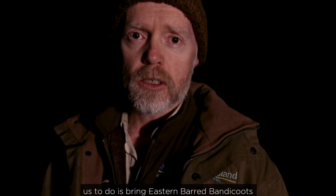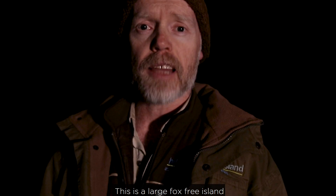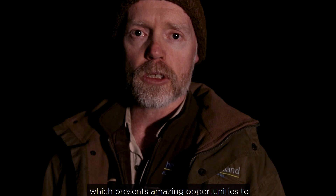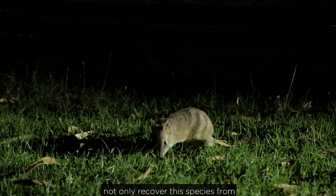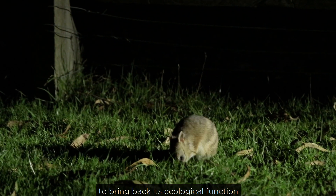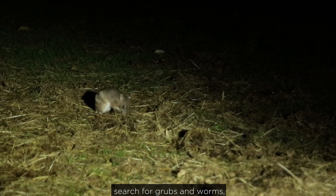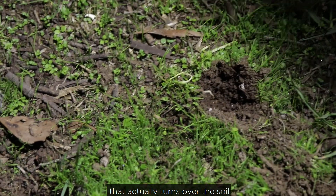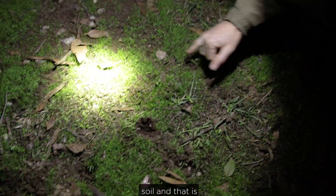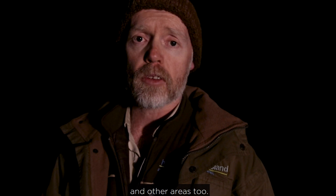What that has enabled us to do is bring Eastern Bud Bandicoots and release them onto Phillip Island. This is a large fox-free island which presents amazing opportunities to not only recover this species from the brink of extinction, but also to bring back its ecological function. The digging that it does to search for grubs and worms actually turns over the soil and improves the condition of the soil, which is fantastic for not only the bushland but also farmland and other areas too.